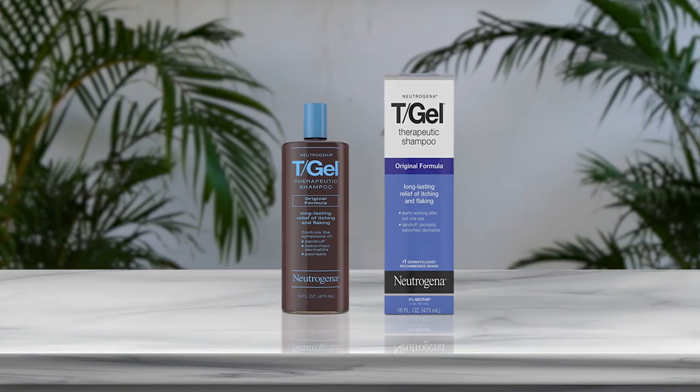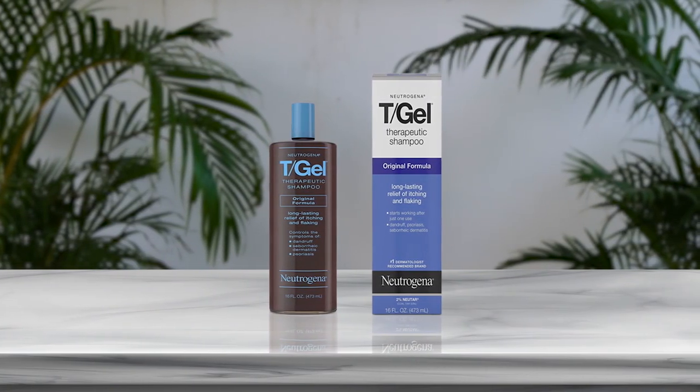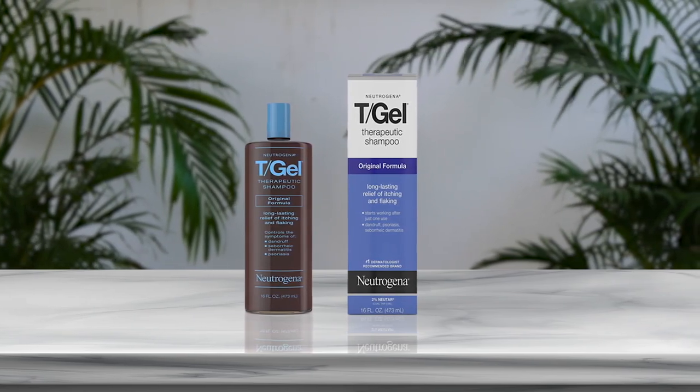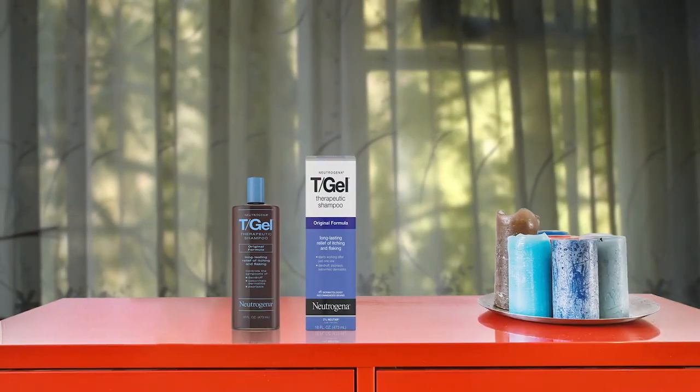Introducing the Neutrogena T Gel Therapeutic Shampoo, which is a lifesaver for those who suffer from chronic scalp conditions such as psoriasis, seborrheic dermatitis, and dandruff. Its original therapeutic formula offers long-lasting relief from itching and flaking. The coal tar extract present in the shampoo continues to work for hours, even after rinsing. This dermatologist-recommended shampoo helps maintain a healthy scalp and leaves hair clean and manageable.